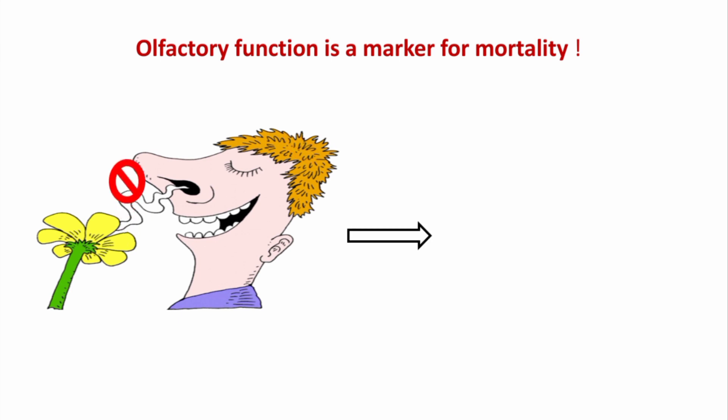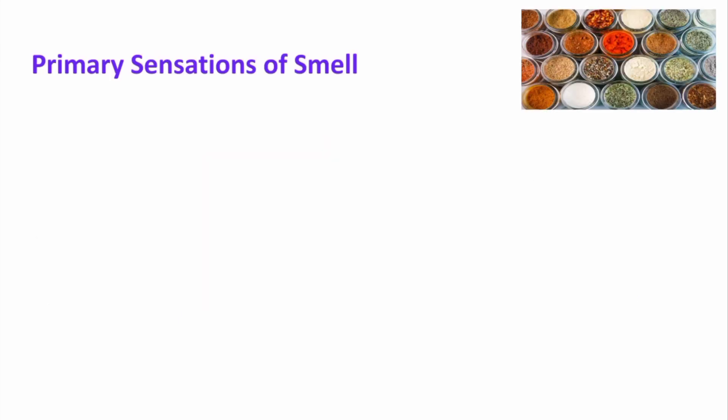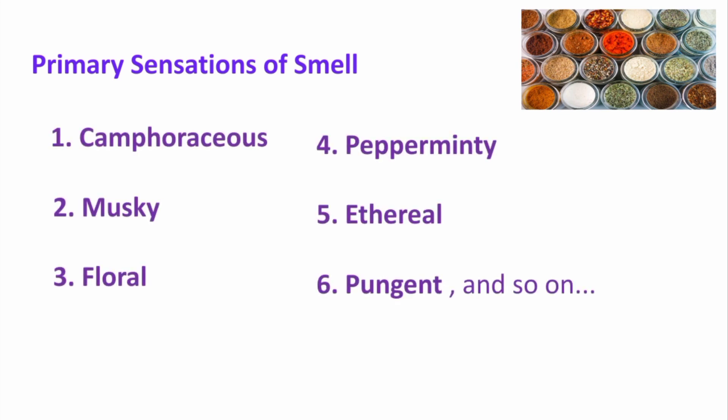Smell is basically the least understood of our senses, partly because the sense of smell is a subjective phenomenon. The primary sensations of smell include camphoraceous, musky, floral, pepperminty, ethyl, pungent, and so on.